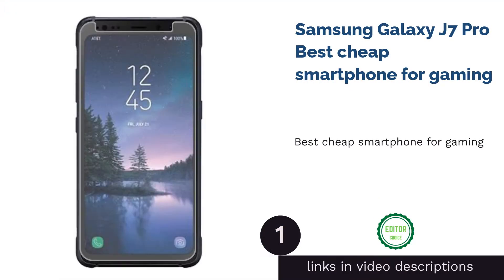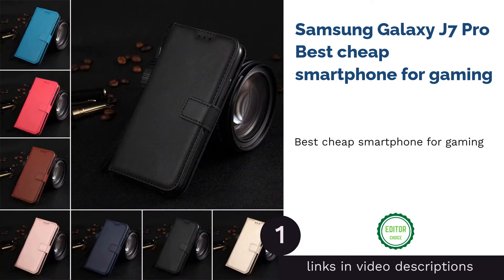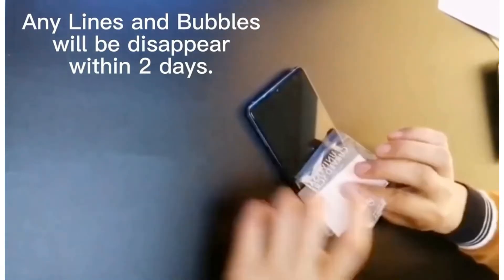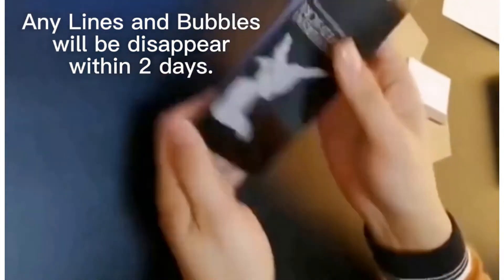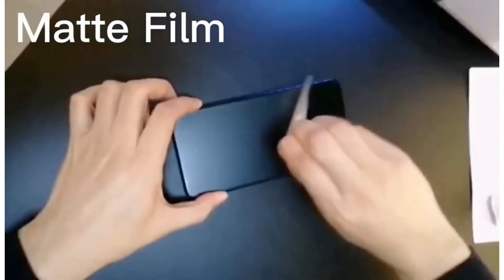First on our list is a budget phone that will give everyone a decent experience in mobile gaming — the Samsung Galaxy J7 Pro. You can play PUBG Mobile but only on its lowest settings. There's a bit of lag, but it's bearable and will still allow you to shoot your opponents with accuracy.